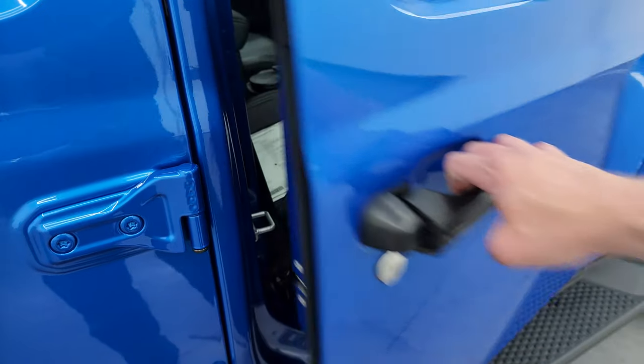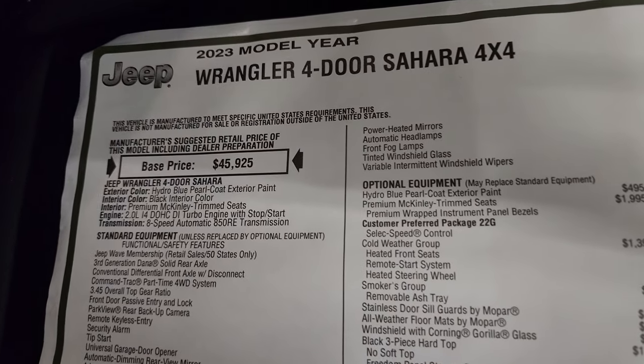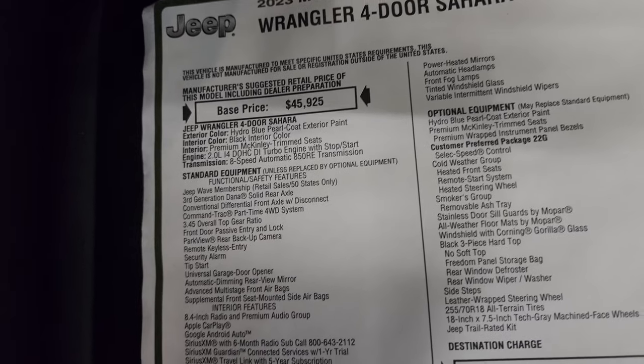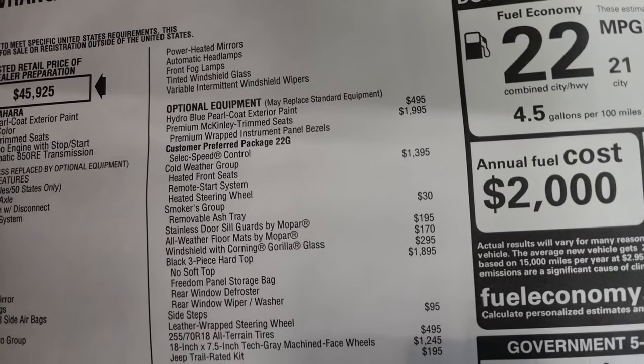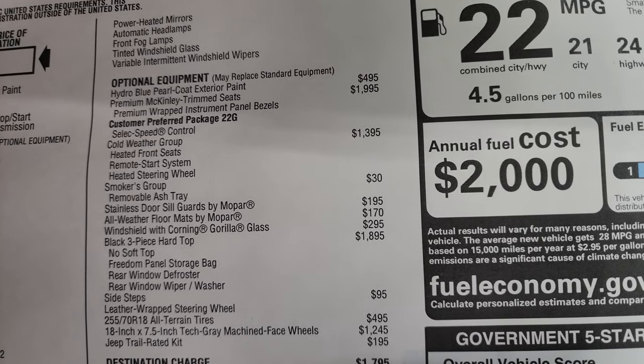This one has the keyless enter-and-go system. Here's the original window sticker — feel free to pause this at any time. I'm not going to go through everything, but most of it. 2023 Wrangler four-door Sahara 4x4. Everything on your left here is your standard equipment, including your exterior features. Your optional equipment starts with the Hydro Blue Pearl Coat, which is a $495 option.